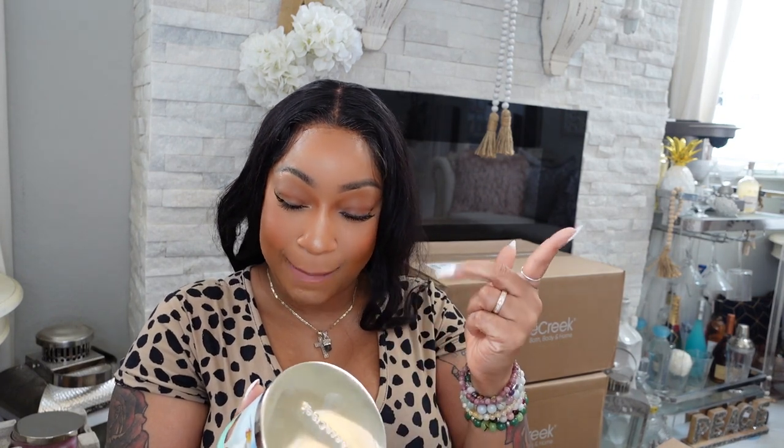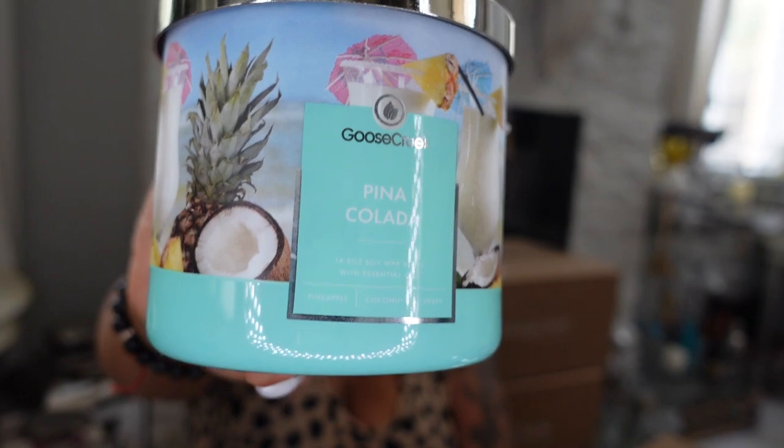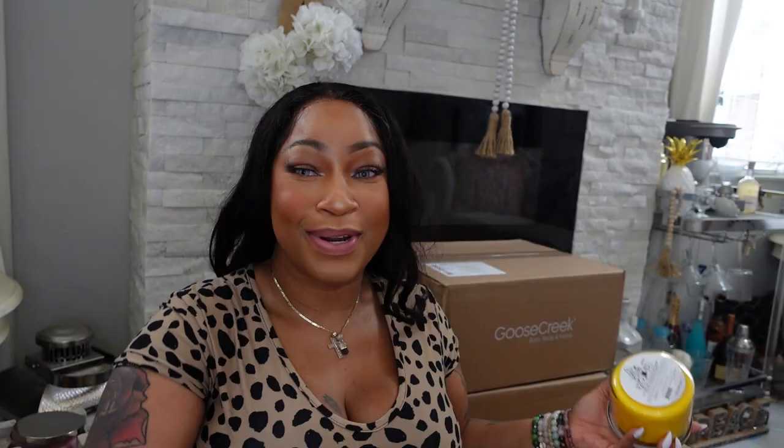The next candle is Piña Colada — pineapple, coconut, and a hint of cherry, though I don't smell cherry. It smells just like a piña colada. It's creamy and smells really good. I'll probably put this upstairs in my room or even downstairs.